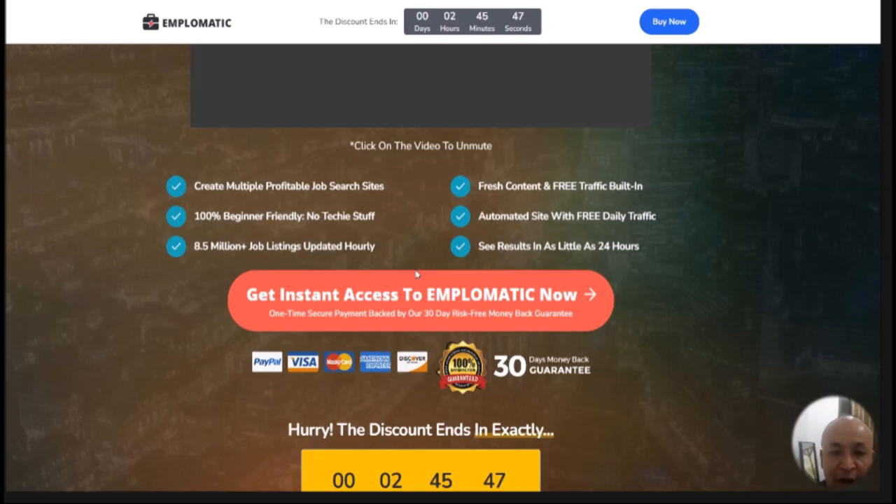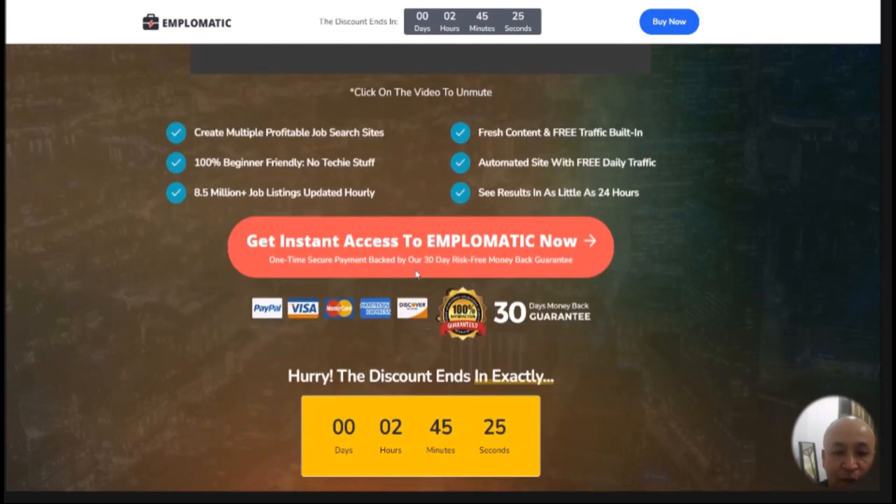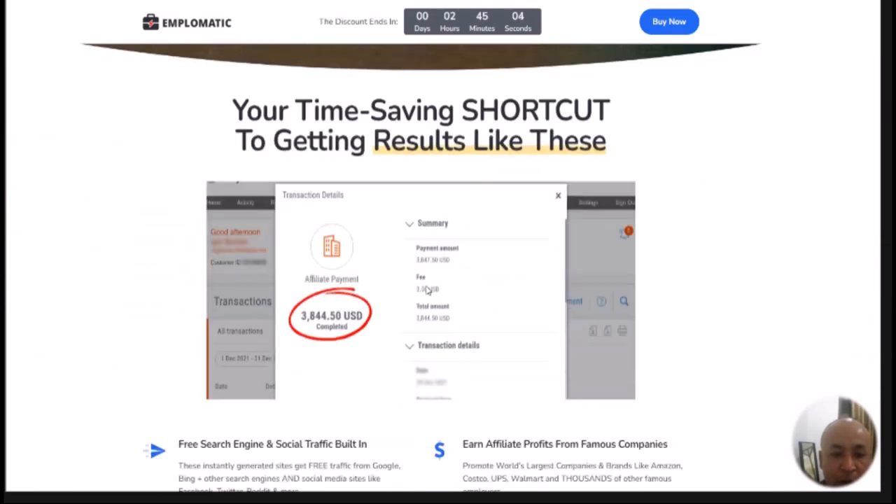These job finder sites are where people come to find jobs, and they also have five built-in income streams. As soon as someone lands on your site looking for a job and signs up, you get paid — that's one income stream. There's also another income stream where people don't have to buy anything; they just put in their name and email and you get paid. Another income stream lets you place ads and promote any kind of products you want.